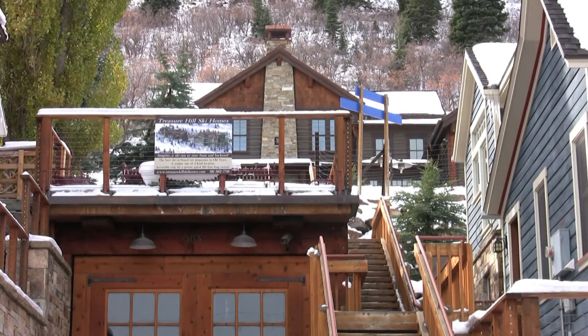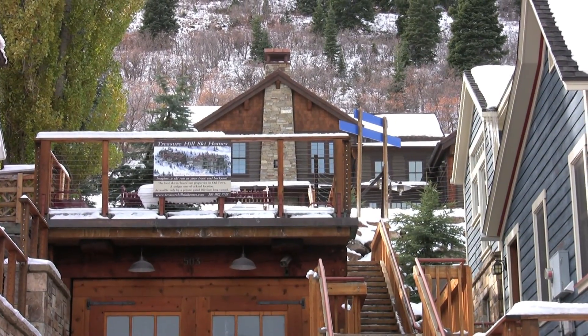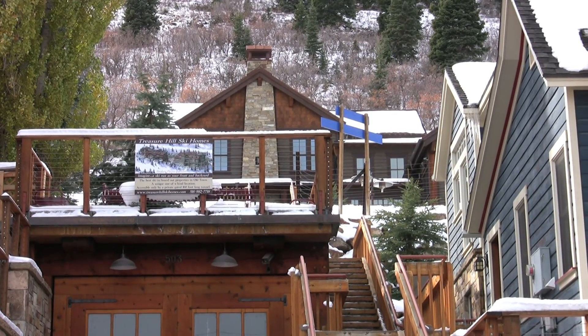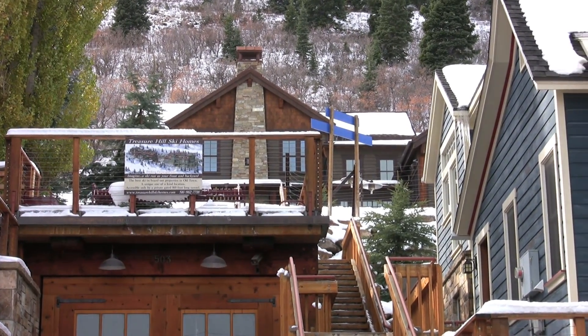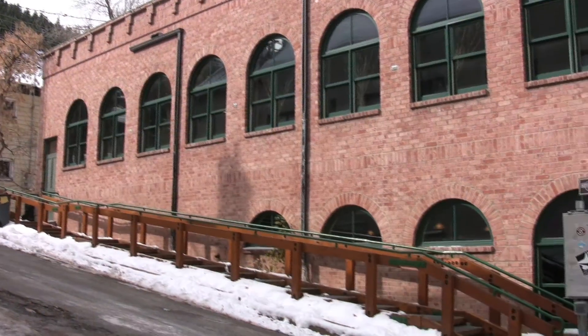A mere 100 yards from the condo, these stairs lead to the Park City Ski Resort around quitting time, giving you access to the Park City Ski Resort via the town lift, making the chalet a perfect ski in, ski out experience.